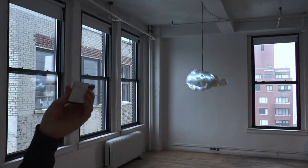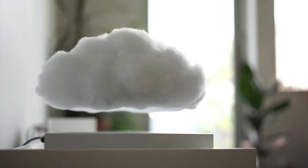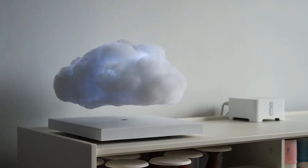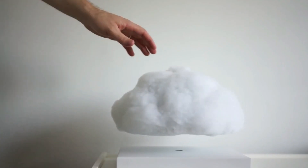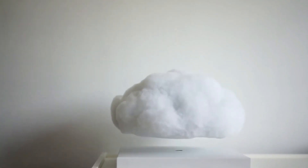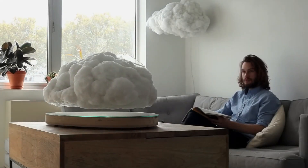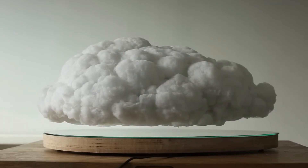Magnetic parts are built into both the base and the cloud, letting the cloud float about 2.75 inches or 7 centimeters above the base. Even though the base has to stay plugged in, the cloud is powered by a rechargeable lithium-ion battery that lets it float without any wires or obstacles. With full rotational movement and a small vertical bob, the atmosphere can feel more real — a great way to make a room look more interesting and unique.